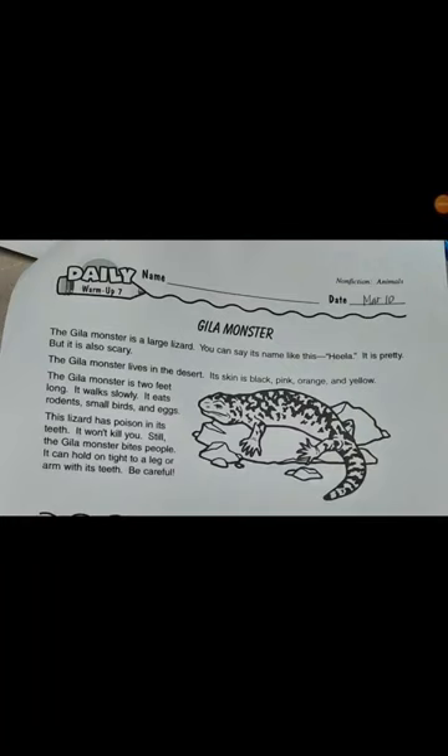Monster. The Hilla monster is a large lizard. You can say its name like this: Hilla. It is pretty, but it is also scary.